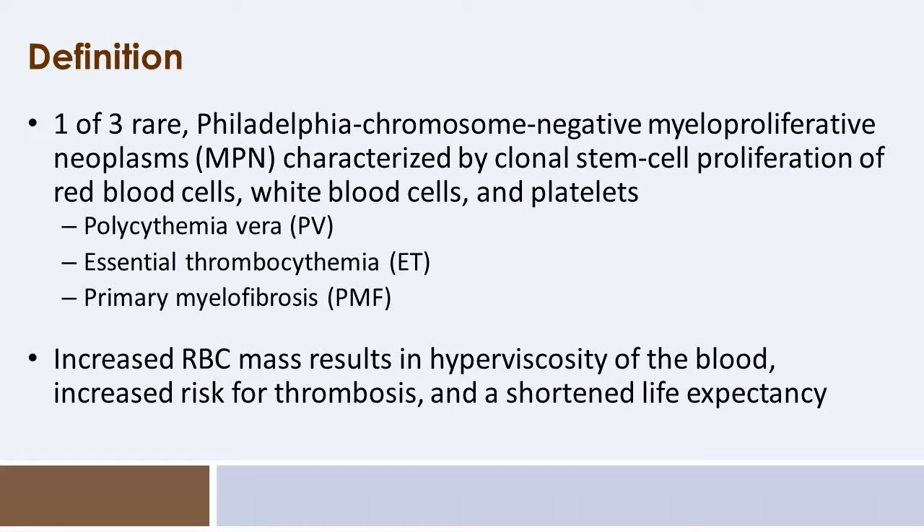The MPNs in general also include patients with essential thrombocythemia as well as myelofibrosis — both primary and those that have evolved from polycythemia vera or essential thrombocythemia. Polycythemia vera can lead to erythrocytosis, manifest as an increase in red cell mass, as well as risk of thrombosis, hemorrhage, and potential decreased life expectancy.